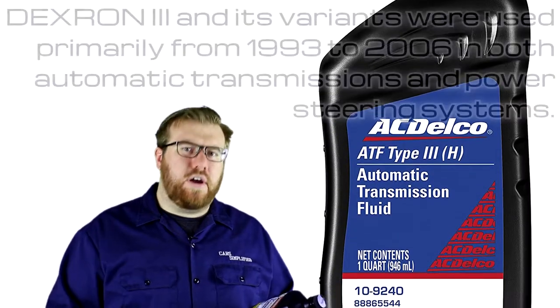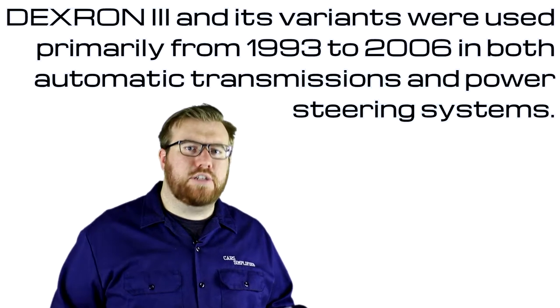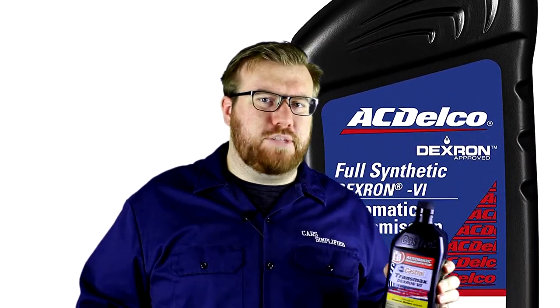This is an aftermarket bottle of Dextron 6 automatic transmission fluid. It's found in a lot of GM vehicles and a few other applications. You may notice that there's a Dextron 3 out there — for a long time, Dextron 3 was the go-to fluid for GM automatic transmissions and power steering systems. Around 2006, GM started phasing out the use of Dextron 1, 2, 3, and all of its variants in favor of Dextron 6 for automatic transmissions.